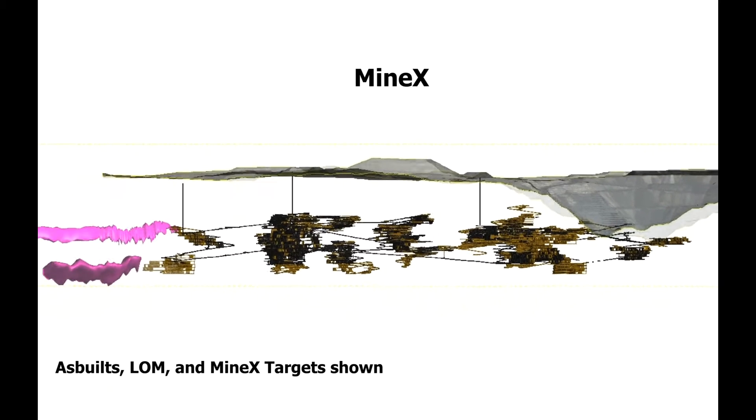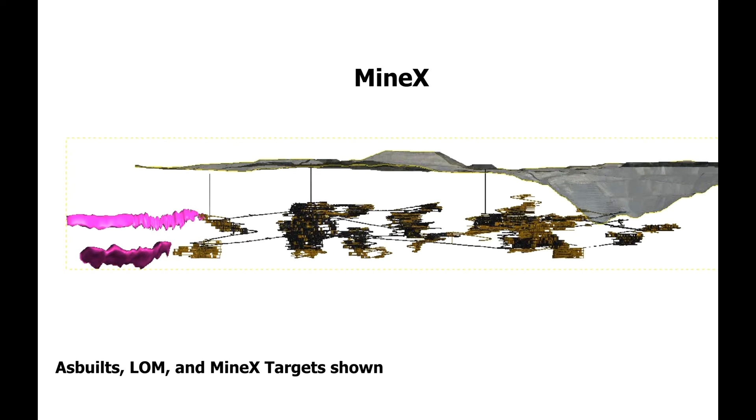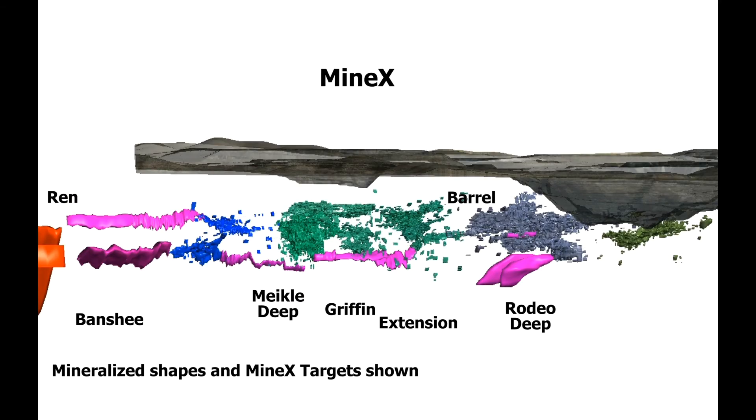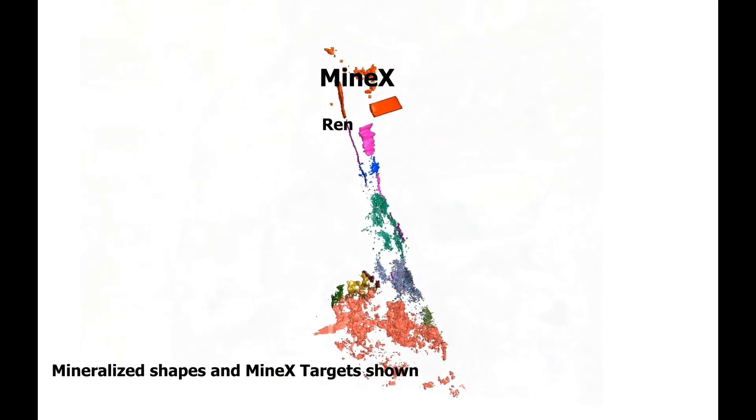Seven Minex targets are planned for 2017. These include advanced exploration programs at Banshee, Griffin, and Extension; drill test programs at Meikle Deep, Rodeo Deep, and Barrel; and a target delineation program in arsenic anomalies north at the Trend.